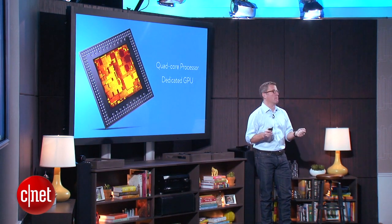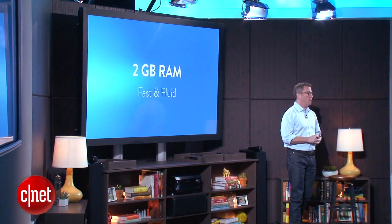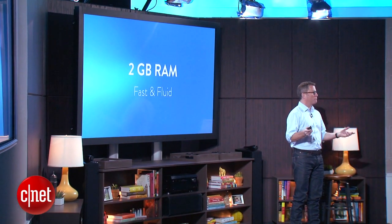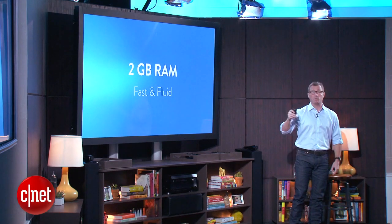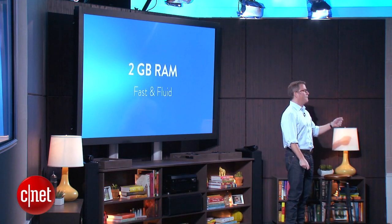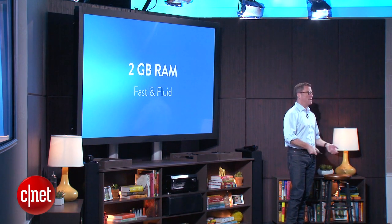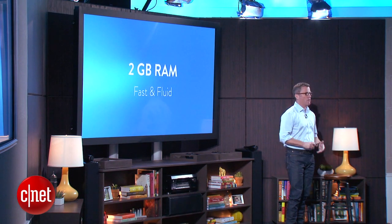The second performance bottleneck we saw was RAM. Fire TV has two gigs of RAM — that's two to four times more than other products on the market now. This is really important because applications start more quickly, video starts more quickly, and the user interface is smooth and easy to navigate so that the device disappears into the background.